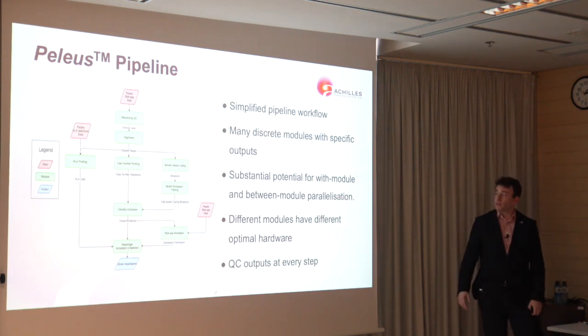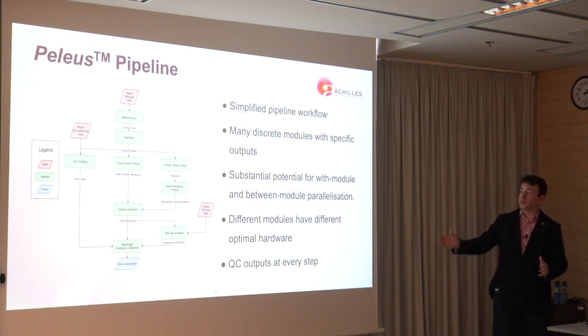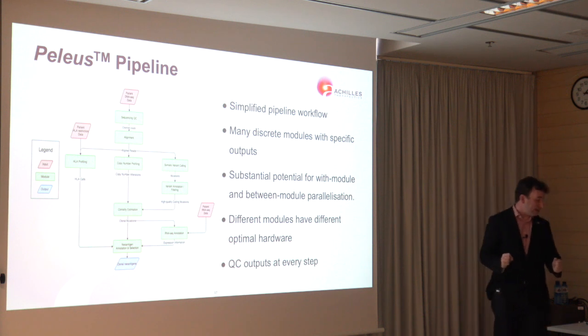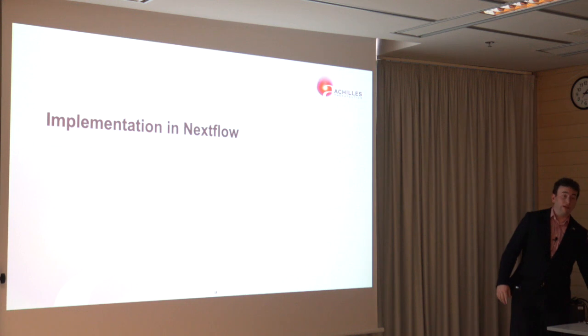A high-level overview of the pipeline shows it is composed of multiple different modules which have discrete outputs and can run in isolation from one another, and in fact should run in isolation, but can also be hugely parallelized — there are many places within this pipeline where you can run multiple modules at the same time. Within each module you can also run aspects of them concurrently, giving huge improvements in runtime. We also collect a huge amount of QC data at every step, so there are lots of different outputs that need to be combined, easy to understand, managed, backed up, and reproduced if necessary.